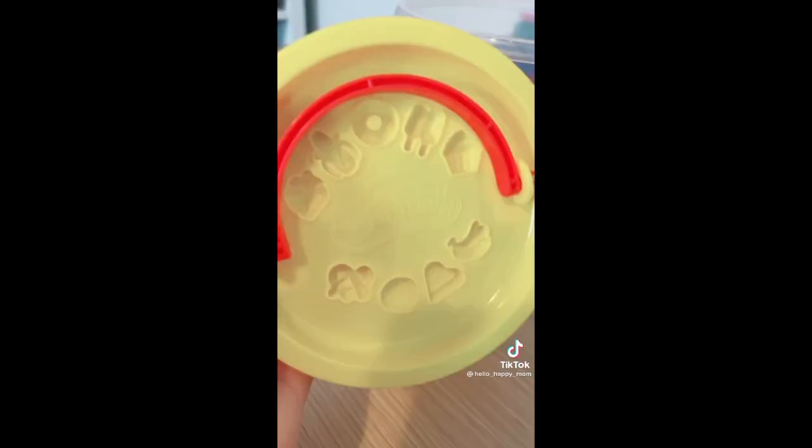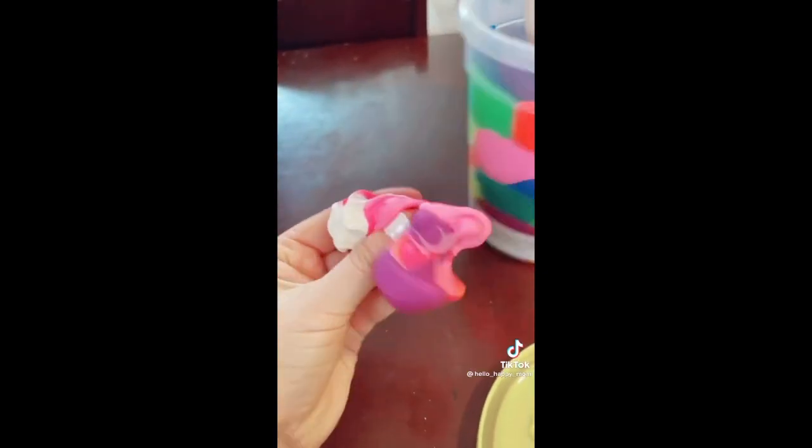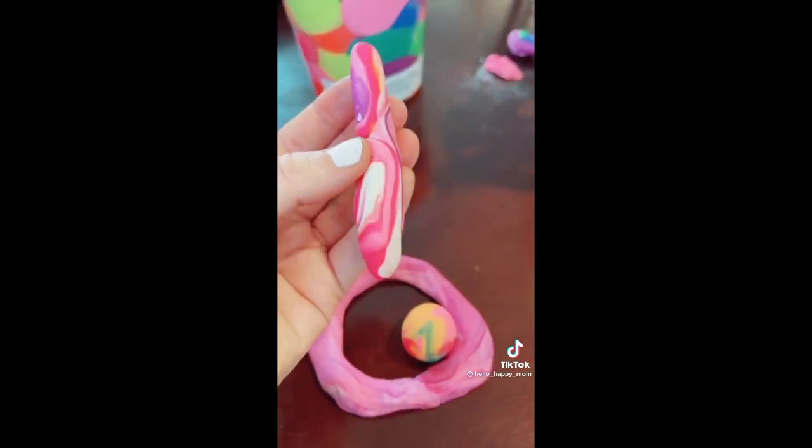Amazon favorites episode 130. Do you hate when your kids mix together the colors of Play-Doh? Well, this whole entire tub comes pre-mixed for you — it even has cute little molds on the lid. My kids had so much fun with it.